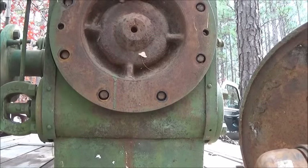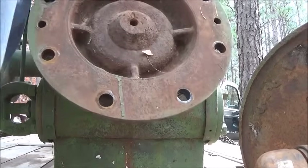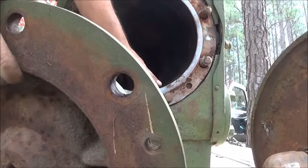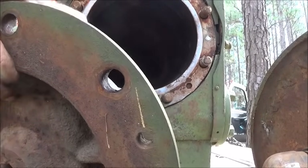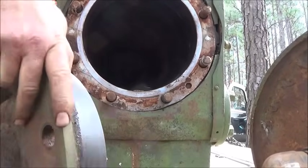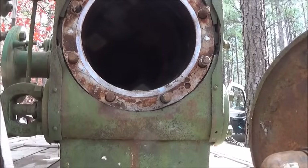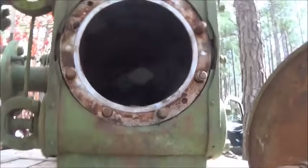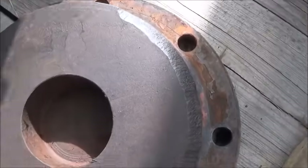A couple of things about this that's bothering me - the studs don't stick out very far. It was torqued pretty good but not like I think it should have been torqued. It feels loose and it feels light - I don't understand it. Let's get that out of there and see what we've got going on.